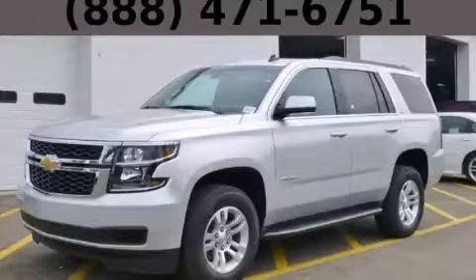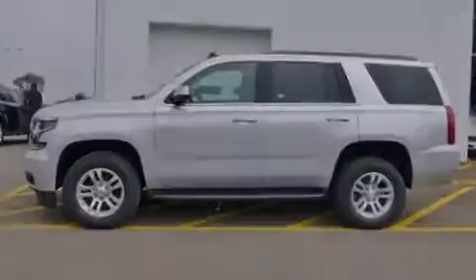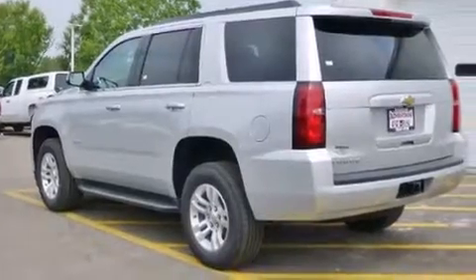This is a brand-new 2015 Chevrolet Tahoe, a vehicle with safety, comfort, and space. It has a 5.3-liter, eight-cylinder engine and an automatic transmission.